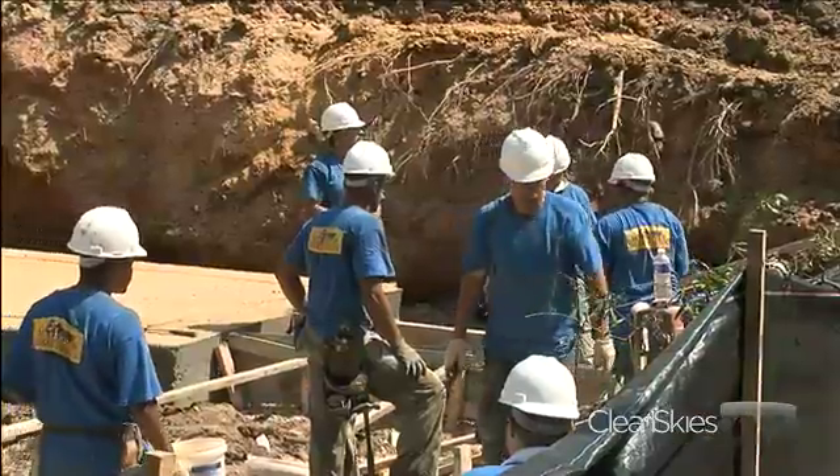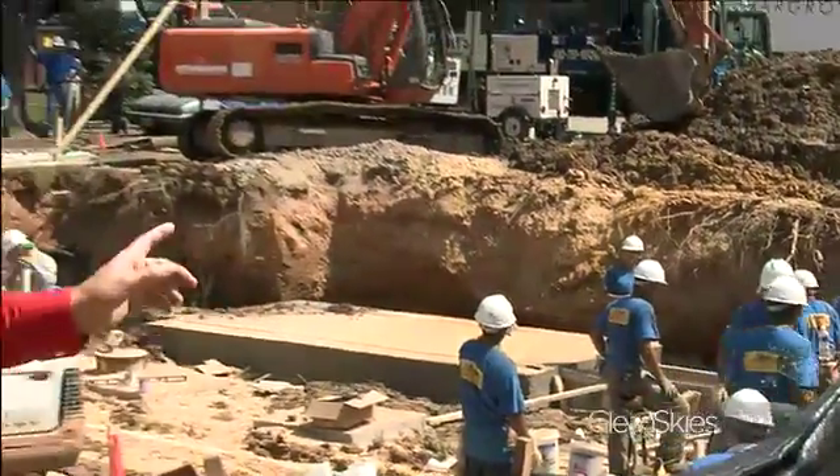To give you an example of how quickly they are moving here — right now, this is just a hole. This time tomorrow, there will be walls and a roof. In Hyattsville, Maryland, Lee Patrick Sullivan, Clean Skies News.